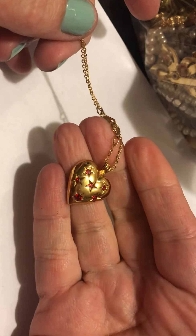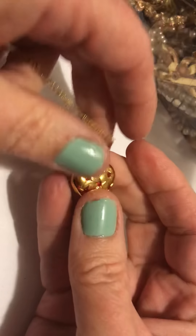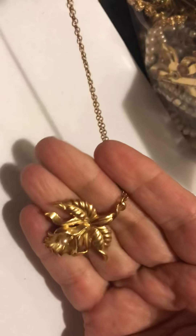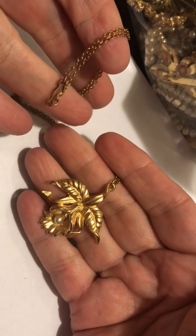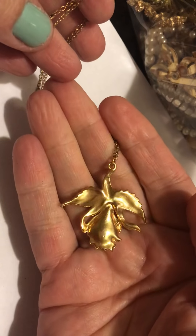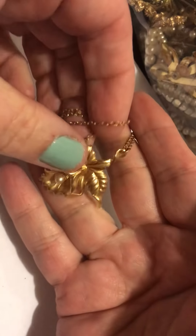Then there was this necklace. It has some red stones embedded in it. Buffy heart — cute. And this necklace — it has an old chain. I don't know if it belongs on there, but it's nice.